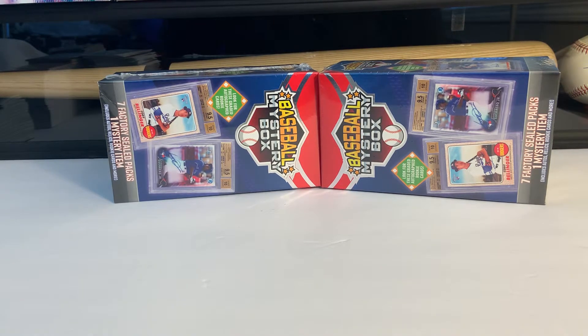Hey everybody, Scott from Cooley Card Collectors back with another video — yet another retail rip because the LCSs are dry.